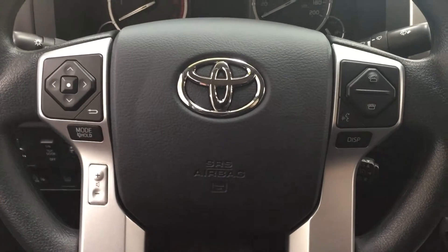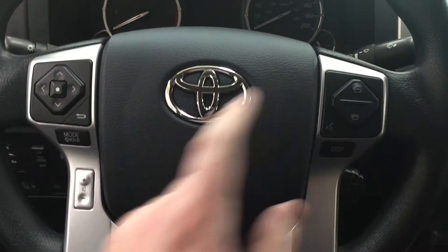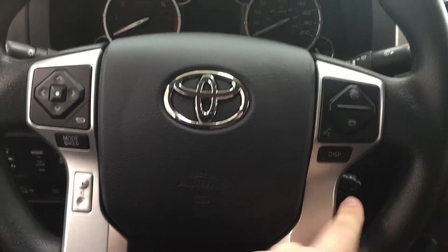A couple of controls you'll see here on the steering wheel include your scroll function, mode select, volume control, Bluetooth, voice recognition, display, and cruise control.